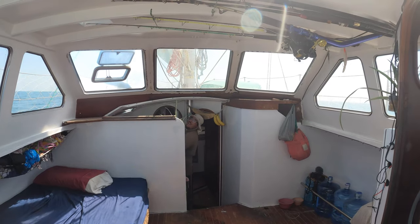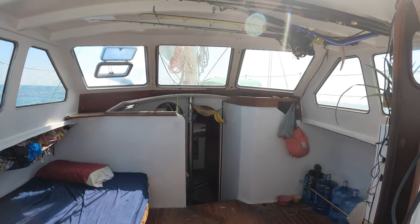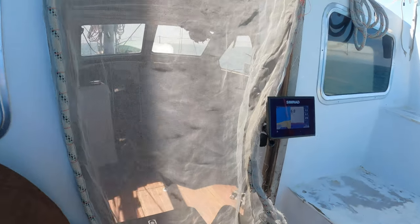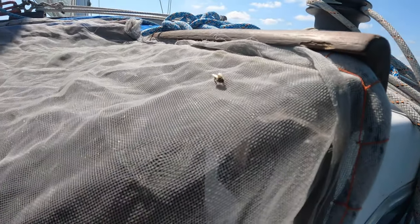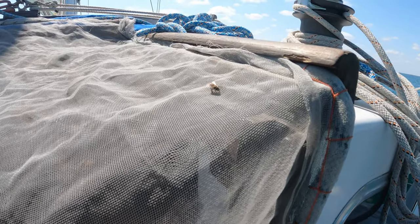He can work in the galley without getting rocked around. As soon as he gets to the kitchen, the wind picks up — just because he's cooking. Now we have bees, the usual bees. We put a mosquito net to stop them from going inside. They're welcome to any water, but they can't go inside the boat.